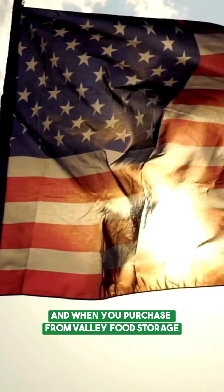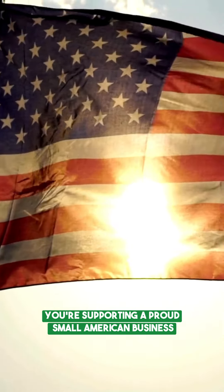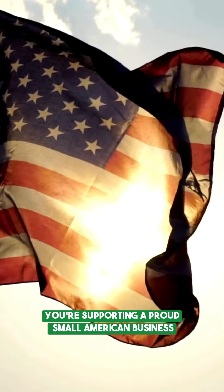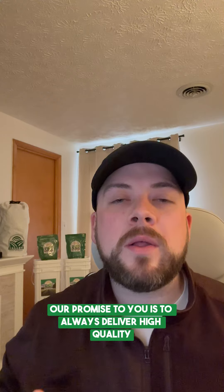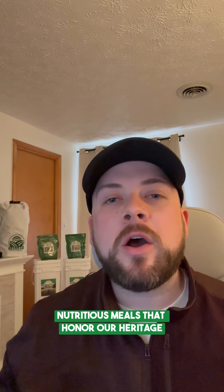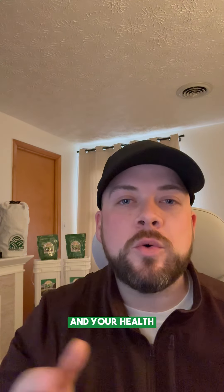And when you purchase from Valley Food Storage, you're supporting a proud, small American business. Our promise to you is to always deliver high-quality, nutritious meals that honor our heritage and your health.